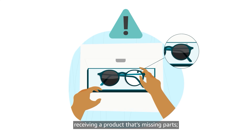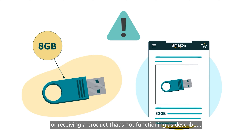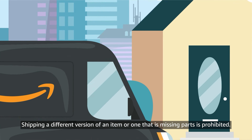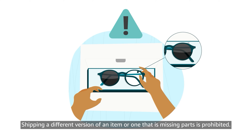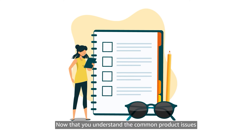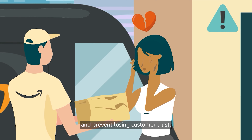Receiving a product that's missing parts, or receiving a product that's not functioning as described, are also serious issues. Shipping a different version of an item or one that is missing parts is prohibited. Now that you understand the common product issues that create a poor shopping experience, let's discuss how you can build your reputation as a seller and prevent losing customer trust.